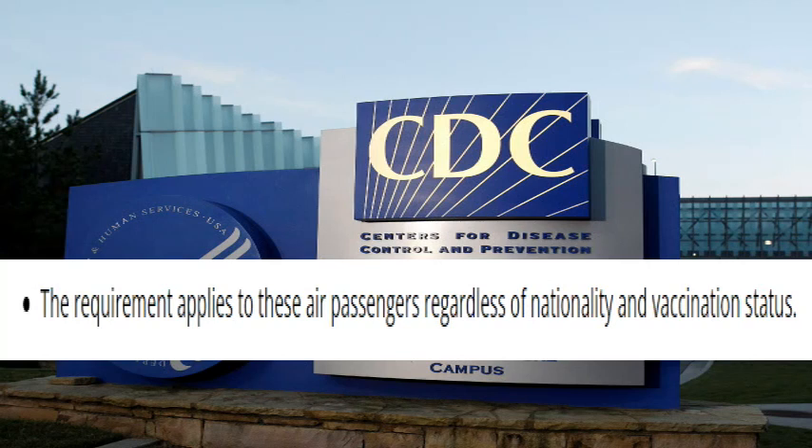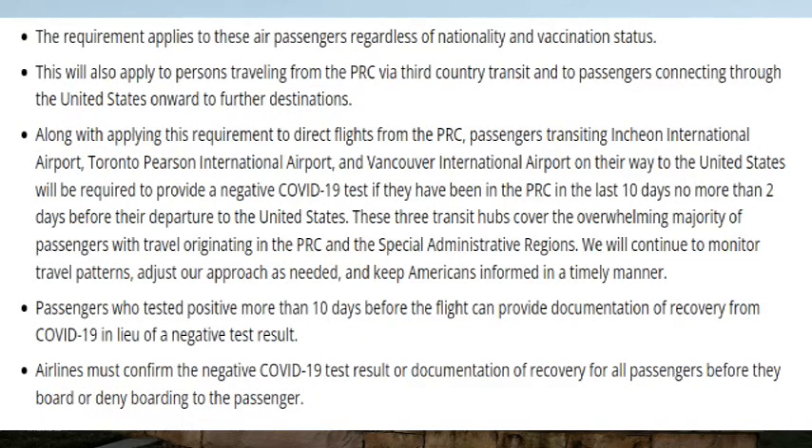This requirement applies to all air passengers regardless of nationality and vaccination status. So whether you are a US citizen or a resident coming from Hong Kong, you are required to show a negative RT-PCR or antigen test within 48 hours prior to your departure — even regardless of whether you are unvaccinated or fully vaccinated.